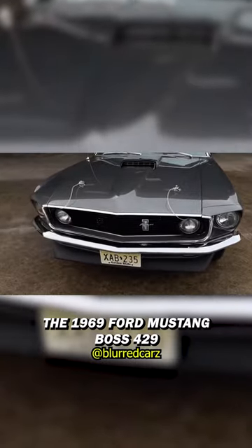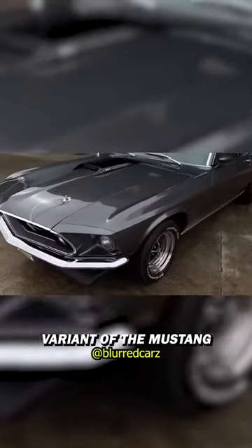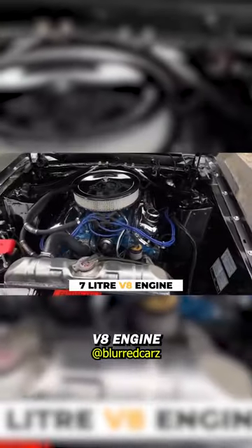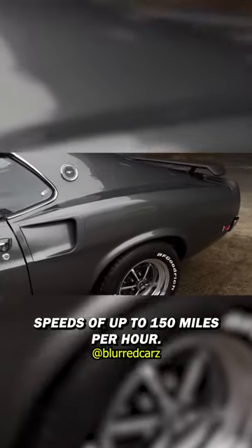The 1969 Ford Mustang Boss 429 is a high-performance variant of the Mustang that was built specifically for NASCAR. It's powered by a massive 7-liter V8 engine and is capable of reaching speeds of up to 150 miles per hour.